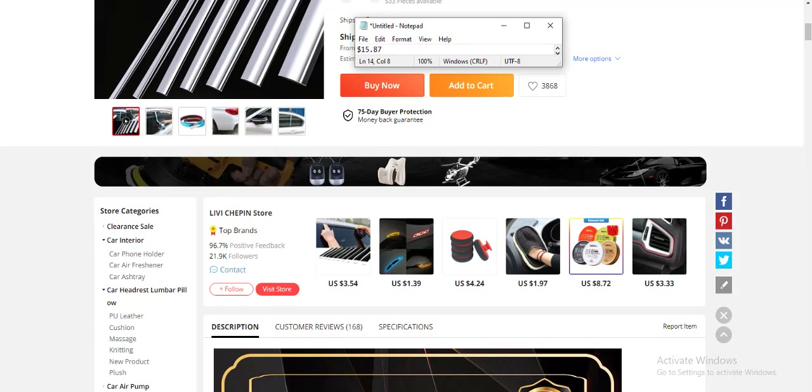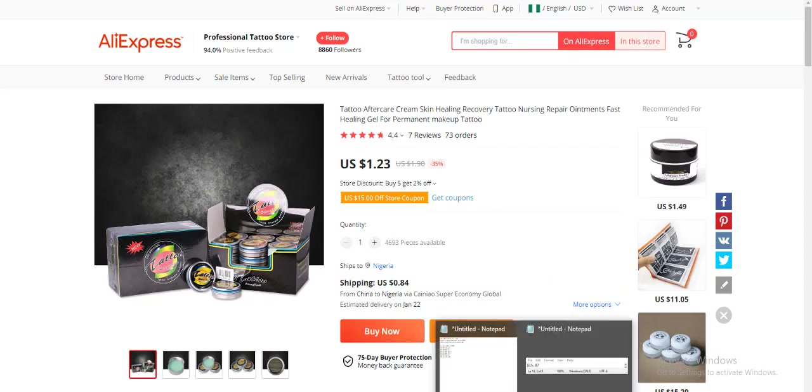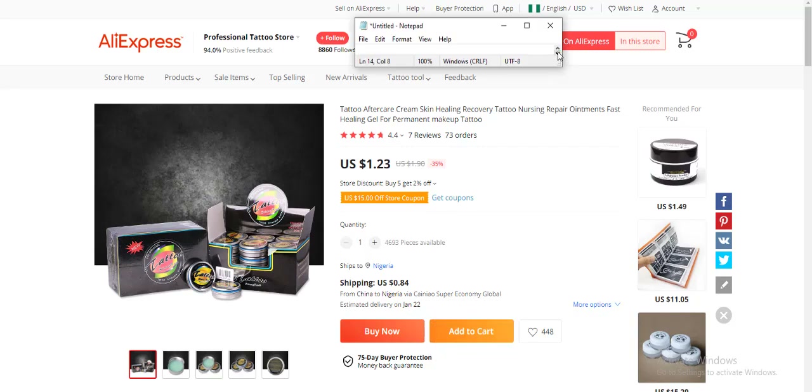The second product for today is a tattoo aftercare product. Your target audience are people who just finished a tattoo or are in love with tattoos — products that make tattoos look fresh and neat. It's already in demand. You can buy the product for $1.23 and make a profit of $14.60.